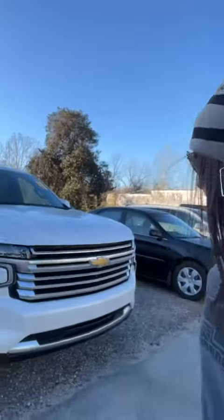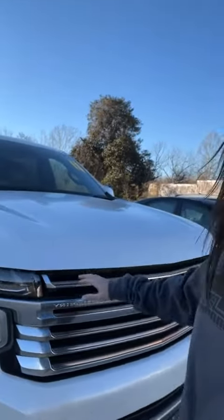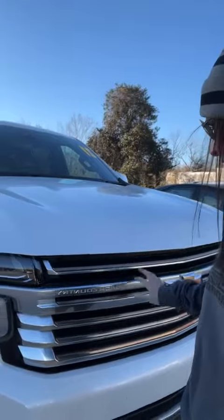It's a High Country, so that's going to be our snazziest trim level that we have. One of my favorite features of the High Country is the bronze accents that you see in the grille and in other places on the vehicle.